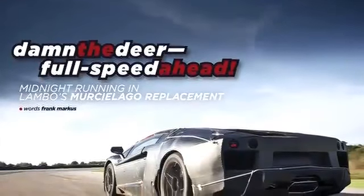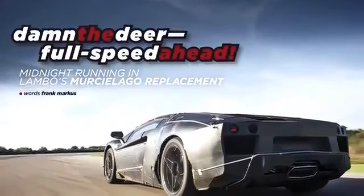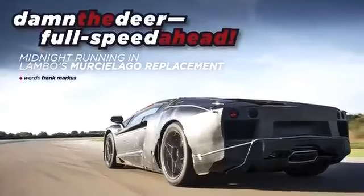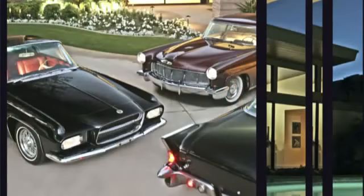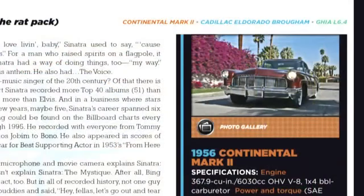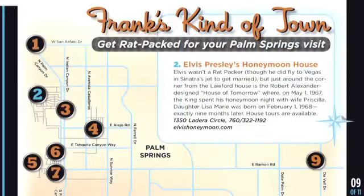And we give you bonus features you won't find in the print edition, including drives of the new Lamborghini supercar prototype, as well as a look at the ultra cool American classic cars made famous by Frank Sinatra and the Rat Pack. We've had a lot of fun putting together this IMAG edition of Motor Trend. Hope you enjoy it.